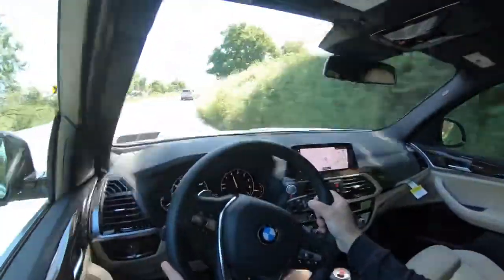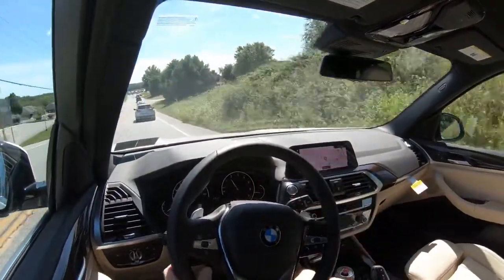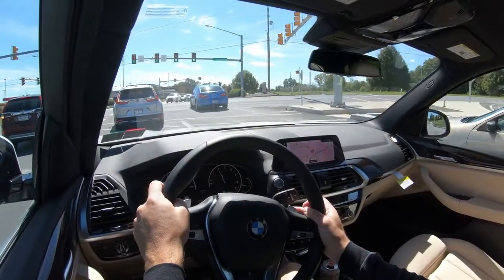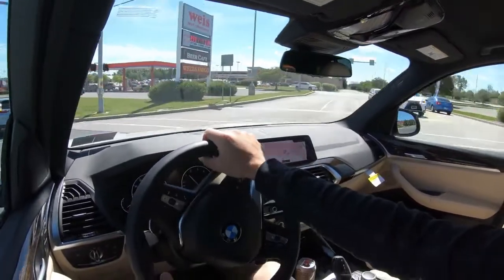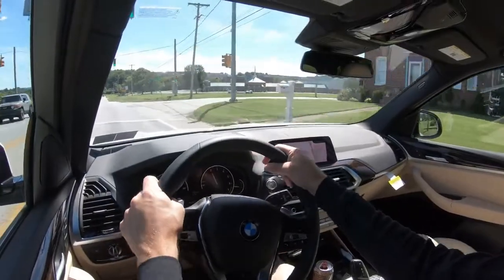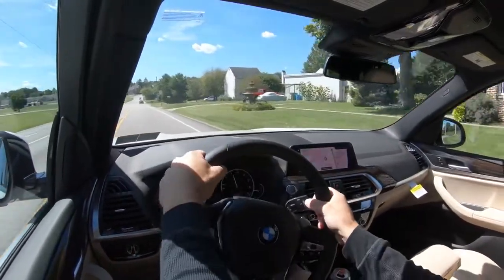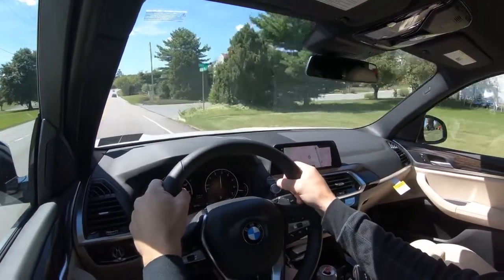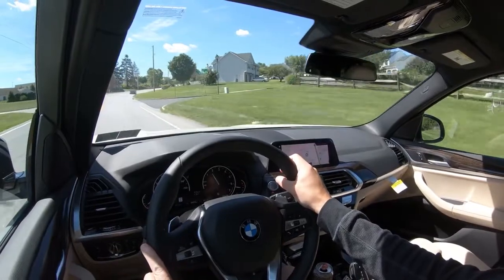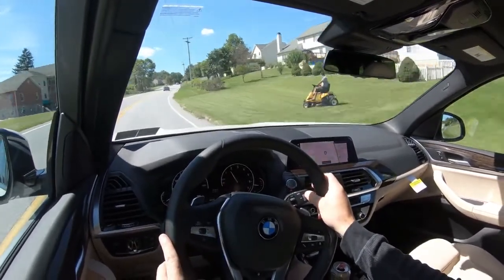Steering feel is wonderful — absolutely no issues there. So many SUVs have loosey-goosey steering, but with the BMW X3 that is not the case. In Sport driving mode it gets an even weightier feel — 100% on point. Cabin noise is perfectly fine as well, pretty much as expected, though there are quieter BMWs available. Visibility is fine out the back, and rain-sensing windshield wipers come standard. There is also an optional head-up display showing your speed and the road's speed limit on the windshield.